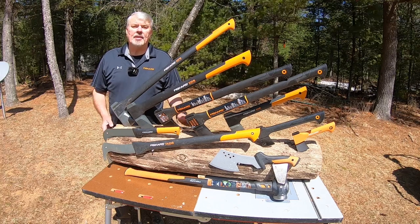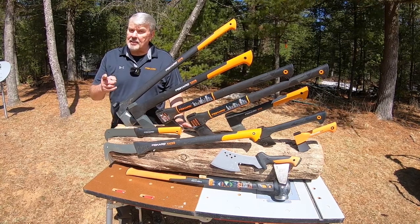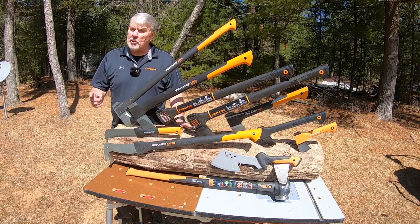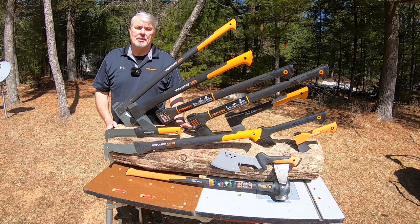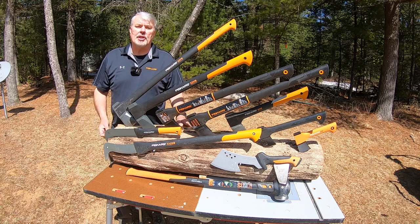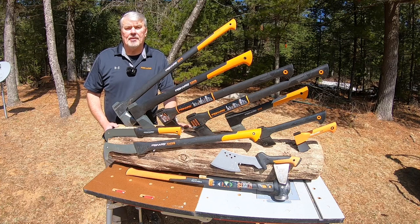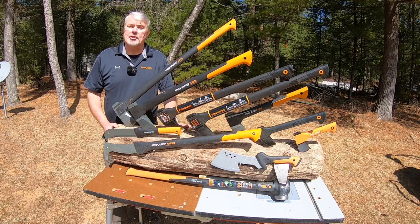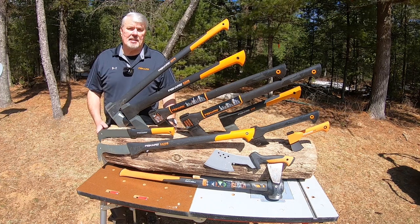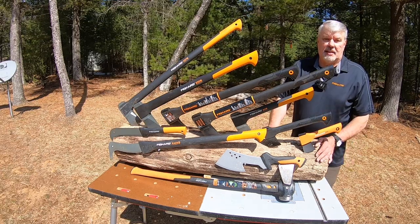If you ask any woodsman out there what his favorite axe is, he'll probably tell you Fiskars — or even better, he'll say the X27 Fiskars. It's similar to Kleenex as opposed to facial tissue; somebody in the wood yard will probably say 'hand me my Fiskar.' Fiskars has earned the reputation of a quality product that's durable and affordable. I didn't say the most expensive axes on the market, but I did say the best quality.